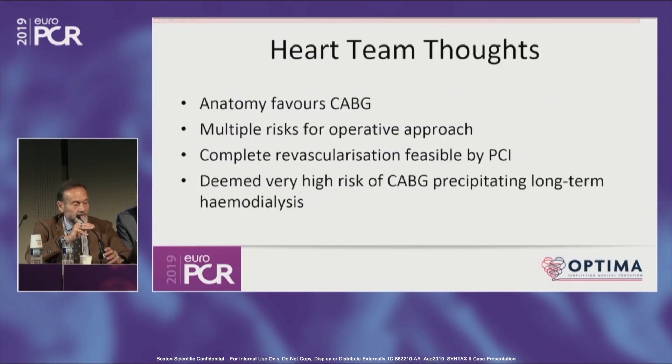I think the main goal in this patient is to achieve full revascularization. Because if the surgeon refuses the patient, sometimes the patient refuses the surgeon — we must give the patient the best treatment. If the surgeon would make a complete revascularization, we must try to do the same, or demonstrate with IFR or FFR that some lesions cannot be treated.